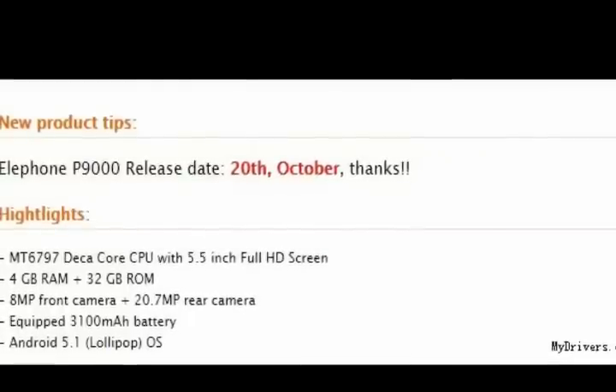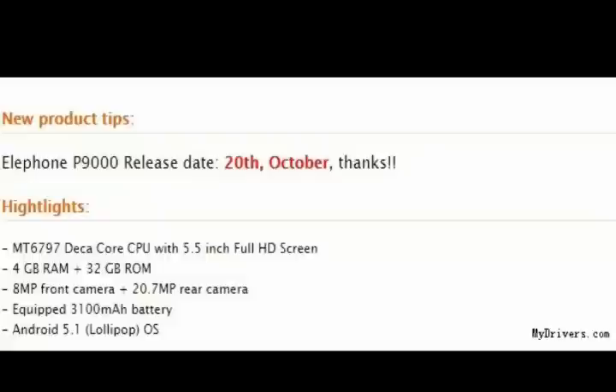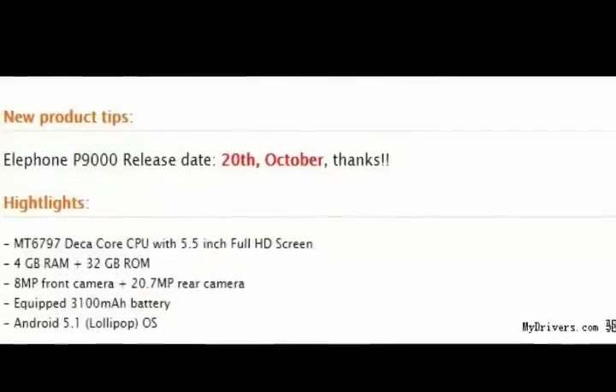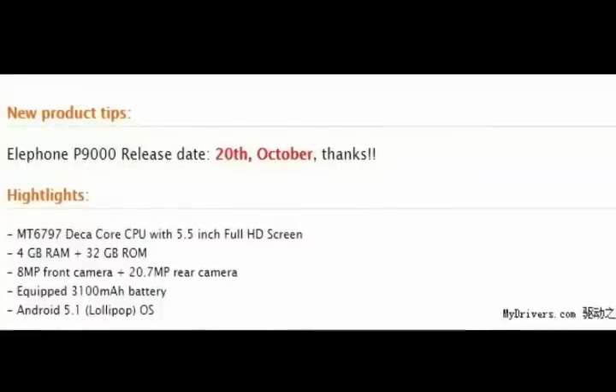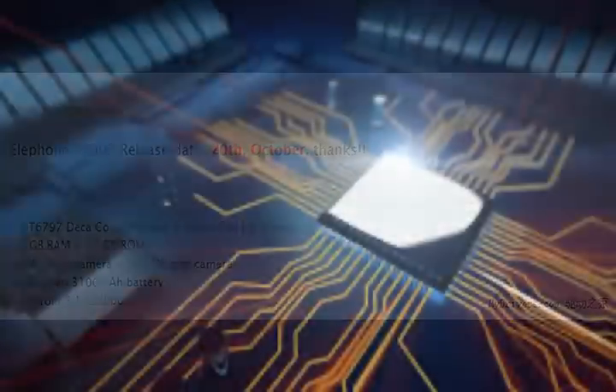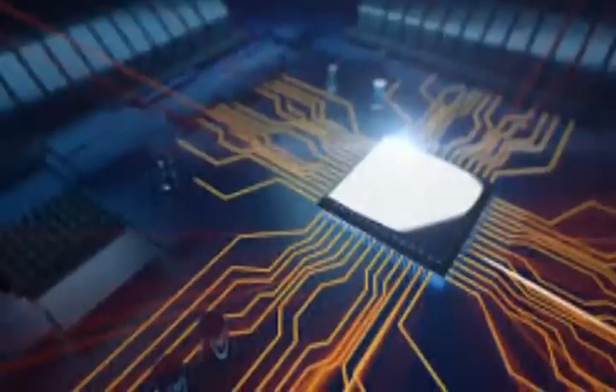After its launch, the Helio X20 had caused a bit of a stir, with many questioning its performance, energy consumption, and even the theoretical multi-core use cases of Mediatek's latest design choice. Those not easily convinced also pondered if this is just a marketing trick by Mediatek.